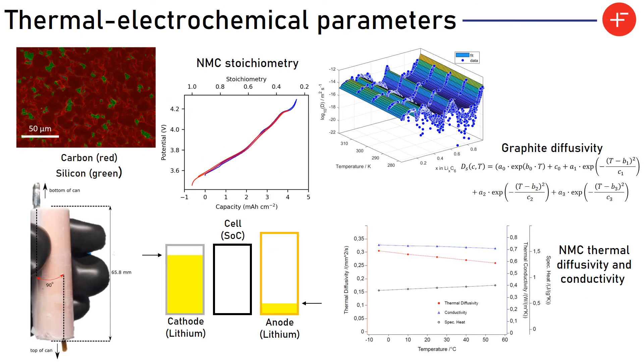Let's highlight some of the key results from the thermal electrochemical model parameterisation. These parameters aren't exclusively limited to thermal and electrochemical properties. We have to determine the chemical composition of the active materials because this information is used in evaluating some of the other parameters. For the anode this was determined to be a mixture of graphite doped with silicon to increase the energy density, and the cathode was determined to be a nickel-rich NMC material.